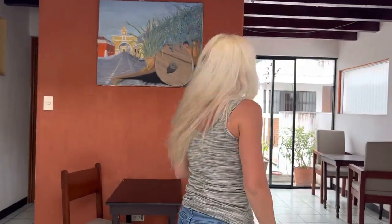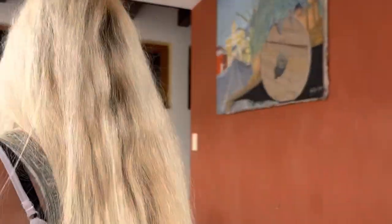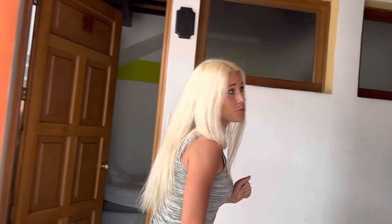Behind us we've got some other doors because there's a whole bunch of different rooms up there. This way is one way out to the balcony, but I'll take you around this way so you can see what some of the rooms look like.